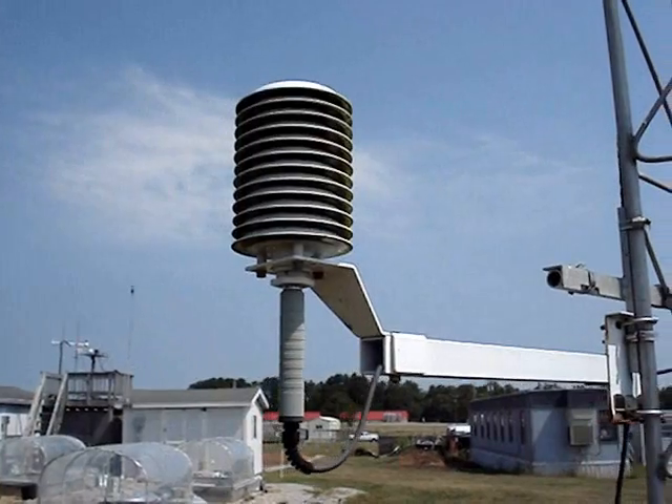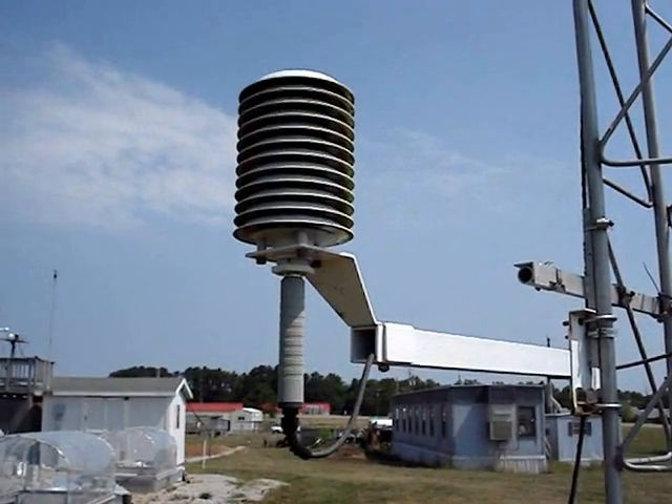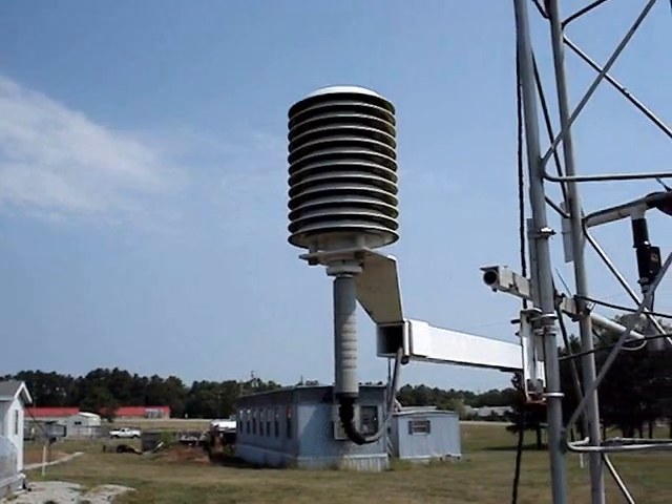The housing is slotted to allow for ventilation. Allowing the wind to move air to the sensor gives us an accurate measurement. These instruments are 2 meters off the ground and use electricity to measure the weather.